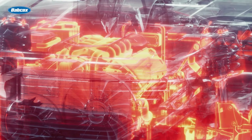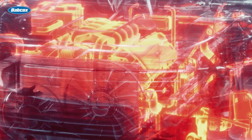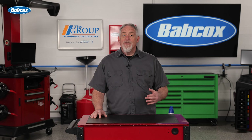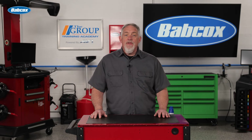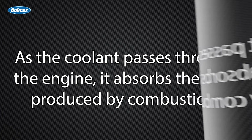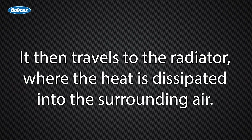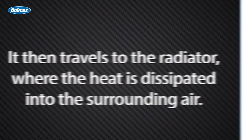When the engine runs, it generates an immense amount of heat. The cooling system works by circulating a coolant — typically a mixture of water and antifreeze — through the engine and radiator. As the coolant passes through the engine, it absorbs the heat produced by combustion, then travels to the radiator, where the heat is dissipated into the surrounding air.